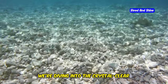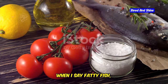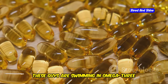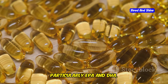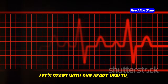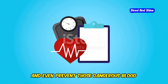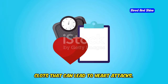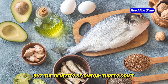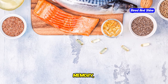Next up, we're diving into the crystal clear waters of the Mediterranean Sea to explore the power of fatty fish. I'm talking about those nutritional powerhouses like salmon, sardines, mackerel, and tuna. These guys are swimming in omega-3 fatty acids, particularly EPA and DHA, which are essential for optimal health. Omega-3s have been shown to lower blood pressure, reduce triglyceride levels, and even prevent those dangerous blood clots that can lead to heart attacks. They're also crucial for brain health, supporting cognitive function, memory, and even mood.